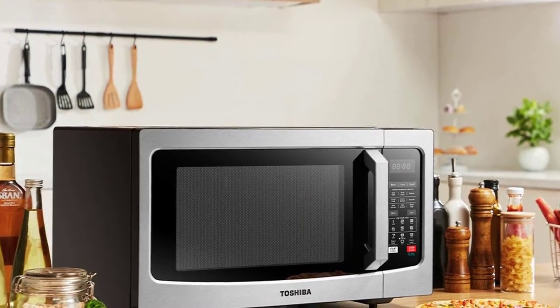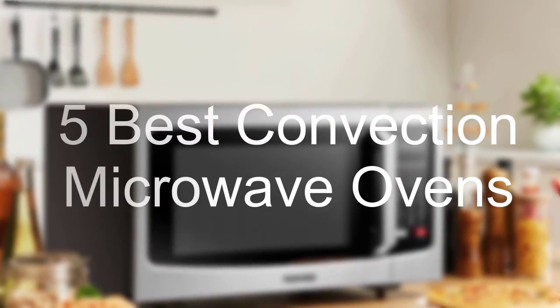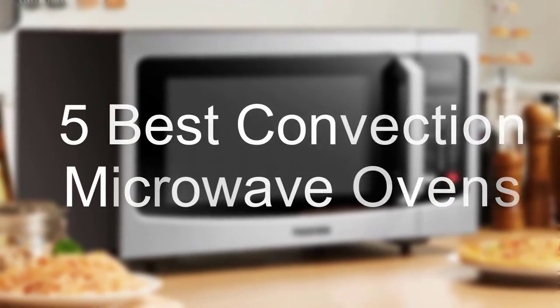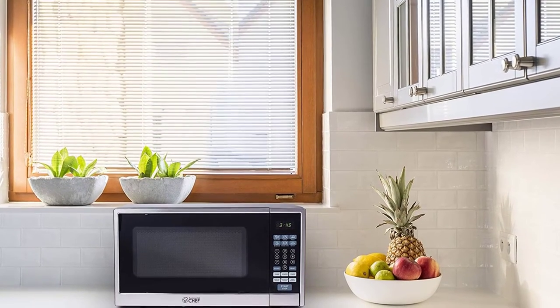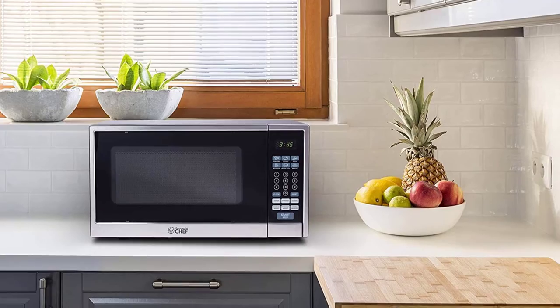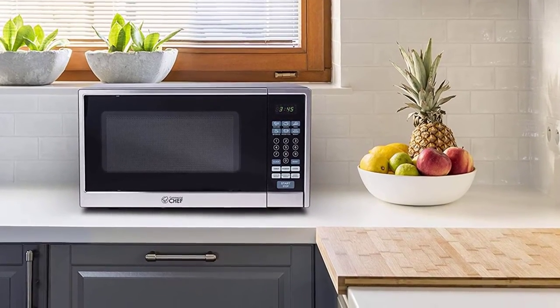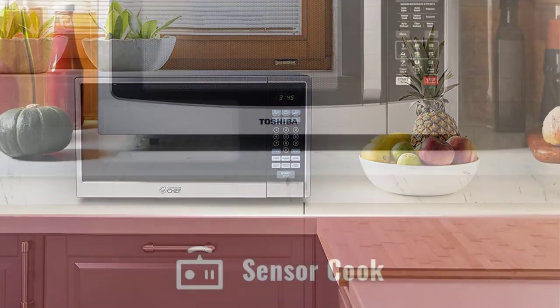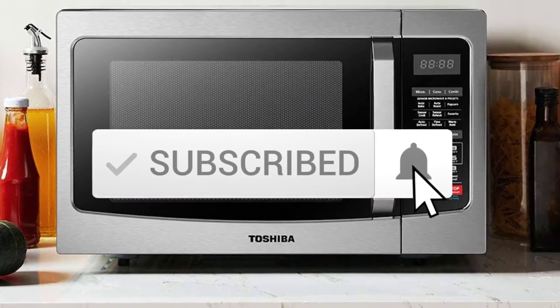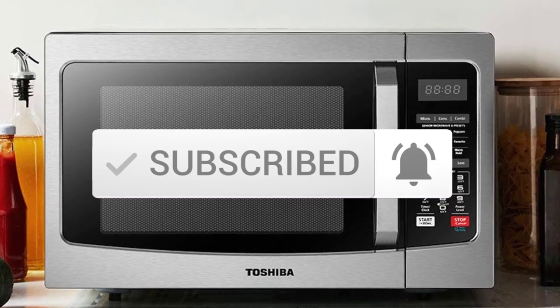Hello everyone, welcome to our new video. In today's video we break down the top 5 best convection microwave ovens that are available on the market. I tried to make the list based on their popularity, quality, price, durability, user opinions and more. If you need more information about these products, please check the link in the description section below. And make sure you subscribe to more videos. Okay so let's get started with the video.